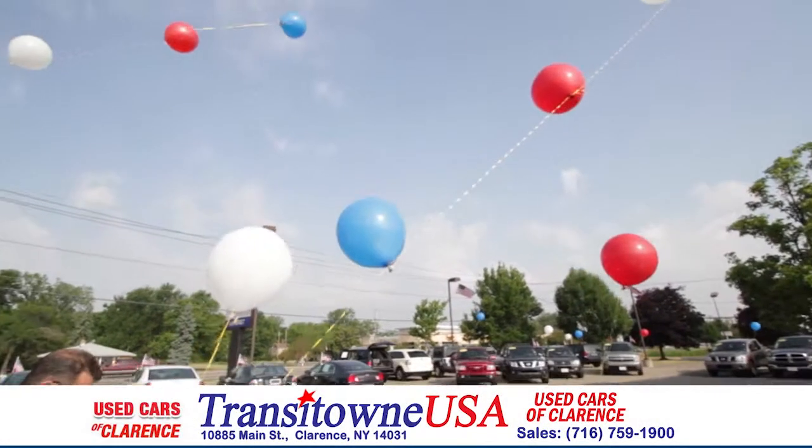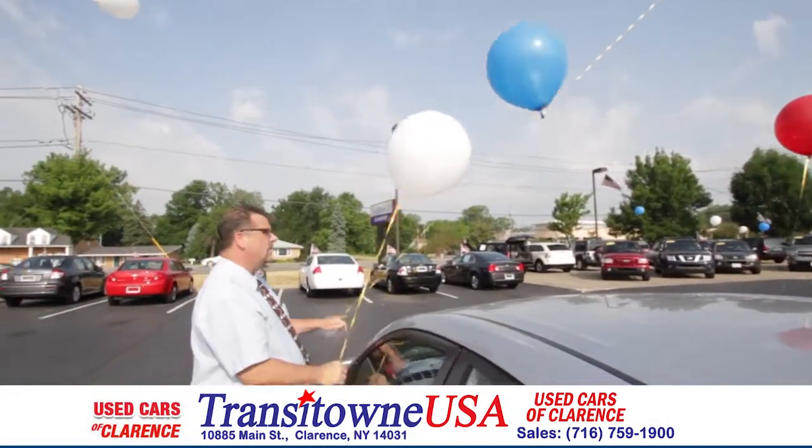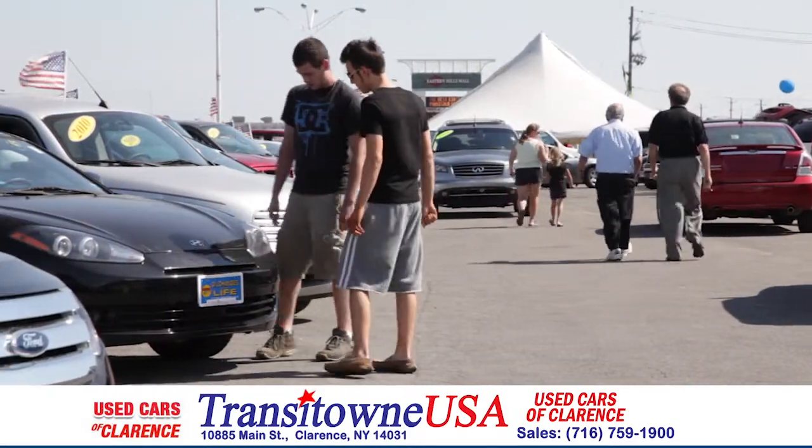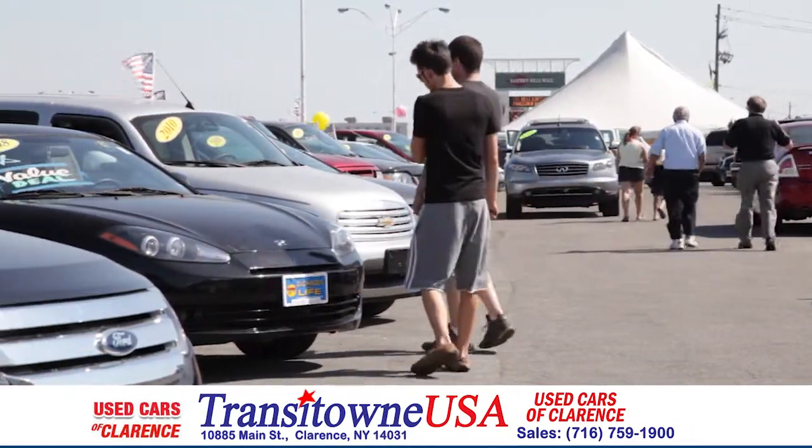With the success of our new car franchises, we wanted to open up a location where customers could come and have a selection of hand-picked, pre-owned vehicles of all makes, models, years, mileage, specializing in those vehicles under $10,000.